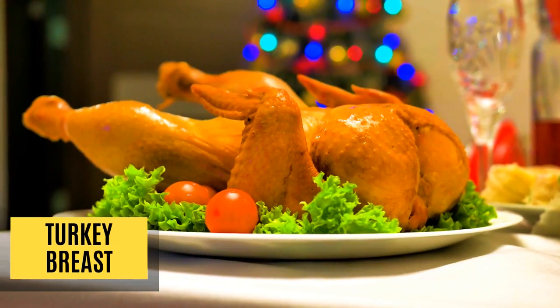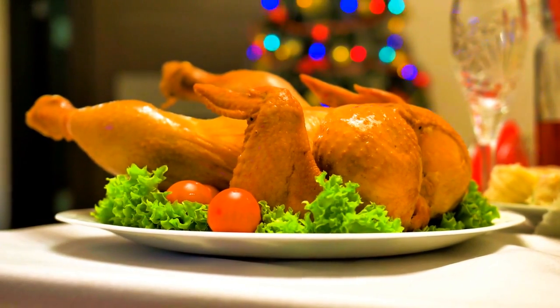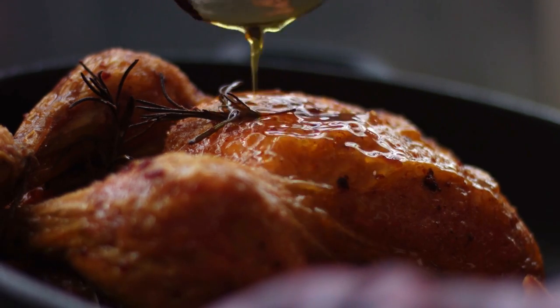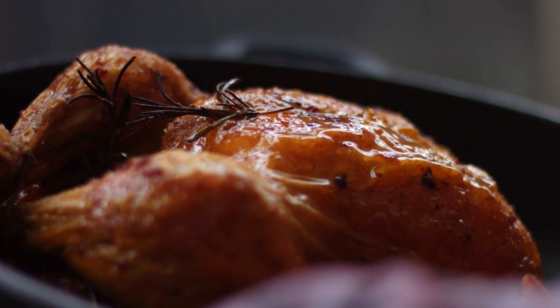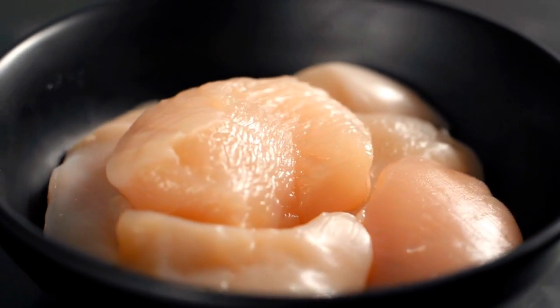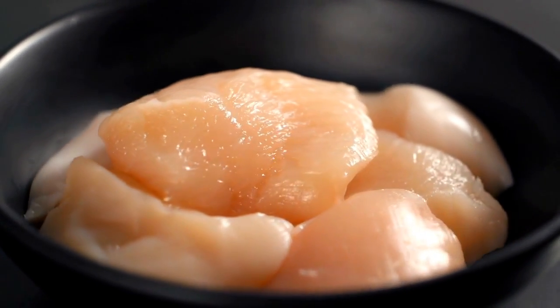Turkey breast. Turkey breast is a great alternative to chicken breast. They're packed with 25 grams of lean protein and the B vitamin niacin to process carbs and fats in the body. An unpopular fact: turkey breast has high amounts of zinc, an essential mineral for protein synthesis to help you build your muscles up ultimately.